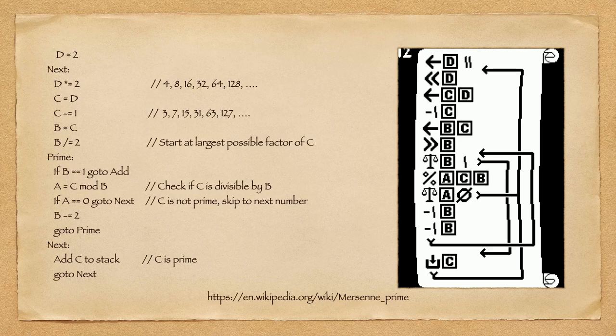This one was very difficult. It's assembly code or pseudo-assembly code that will iterate over a set of numbers and push a certain set of those numbers to the stack. The numbers it pushes to the stack are a set of primes — a particularly interesting set of primes if you're a crypto fan.